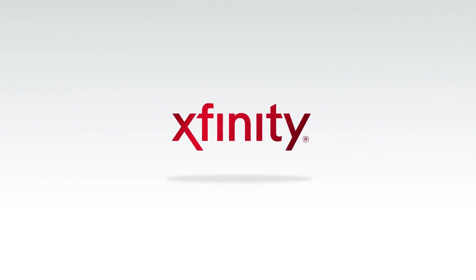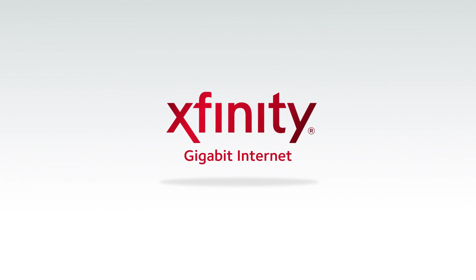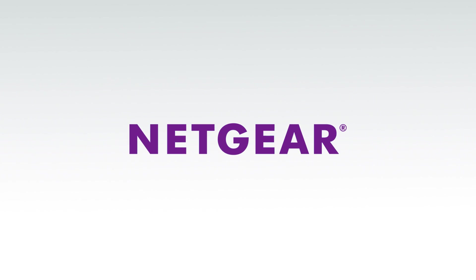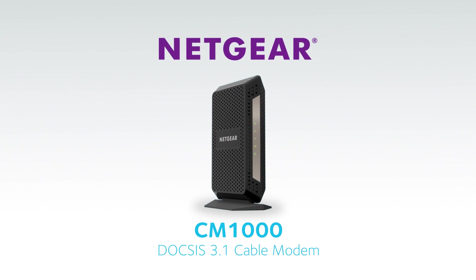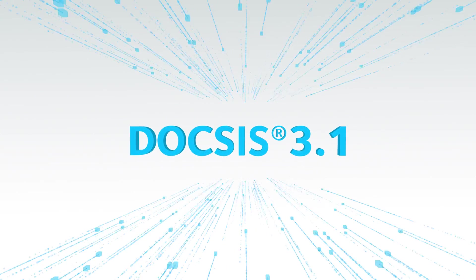Comcast has already started rolling out their Gigabit Xfinity internet service using DOCSIS 3.1. Other cable operators like Cox also have big rollout plans in 2017. Netgear is leading the way with advanced new products like the CM1000 DOCSIS 3.1 modem, certified by Comcast and Cox. Ultra fast download speeds, once a fantasy, are now a reality thanks to DOCSIS 3.1.